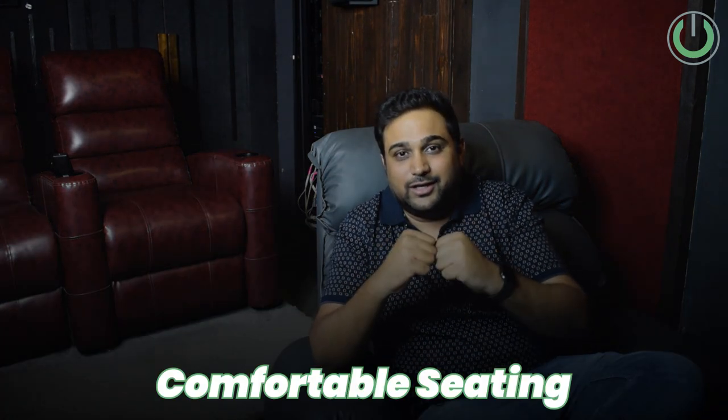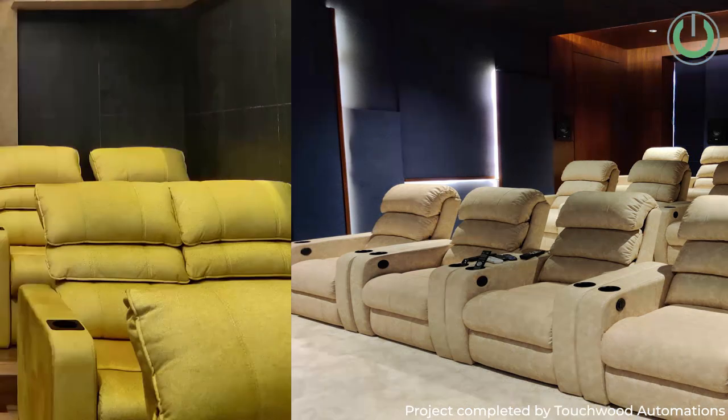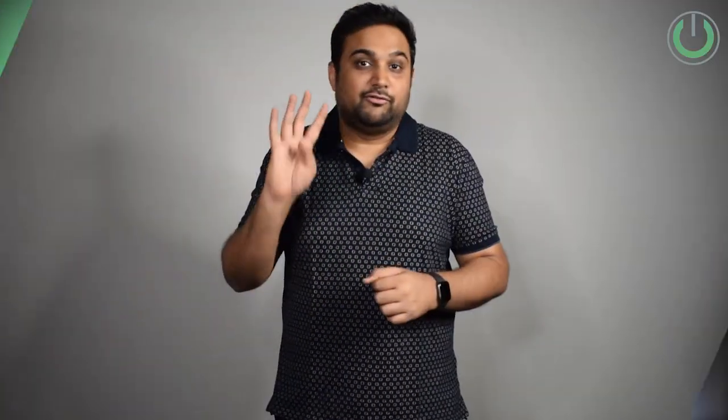The third thing to keep in mind while designing a home cinema room is to take care of the seating. Seating can be in terms of beanbags, sofas, or recliners, but having them comfortable is very important so that you can focus on the movie rather than concentrating on the uneasiness the chair causes you. Make sure to have a combination of sofas, recliners, and beanbags so you can get fully involved in the movie.